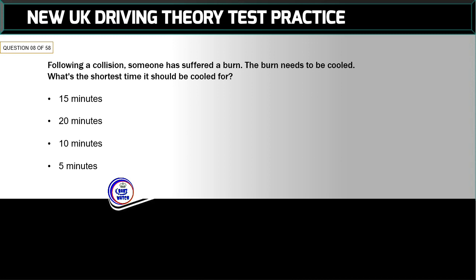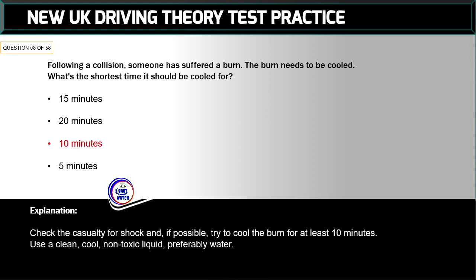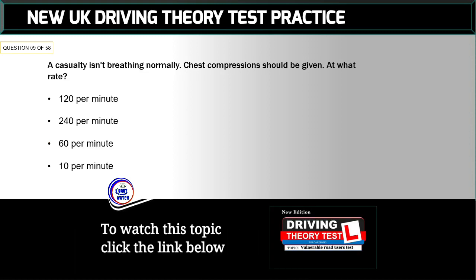Question 8 of 58: Following a collision, someone has suffered a burn. What's the shortest time it should be cooled for? The correct answer is: 10 minutes. Check the casualty for shock and, if possible, try to cool the burn for at least 10 minutes using a clean, cool, non-toxic liquid — preferably water.